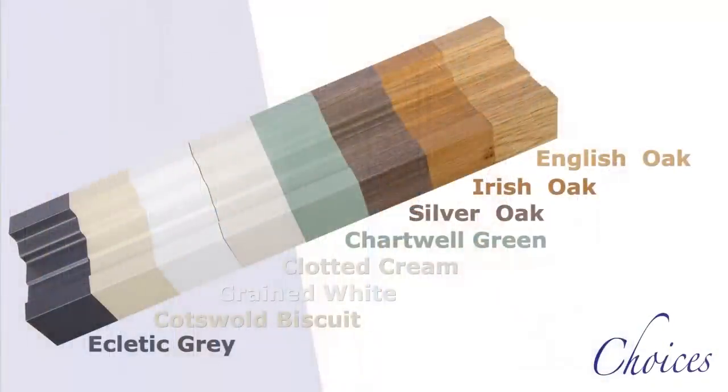For those who want the painted window look, there are Chartwell green, clotted cream, white and Cotswold biscuit wood grain foils to choose from, and even a smooth eclectic grey to mimic aluminium. In addition, just like painting, you can have different colours inside and out.